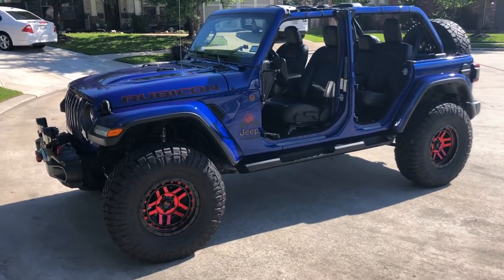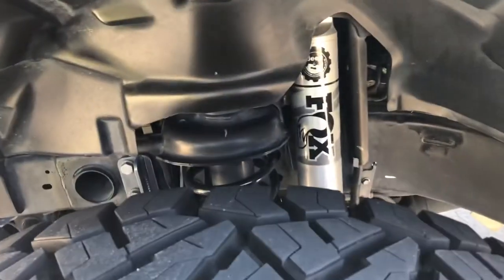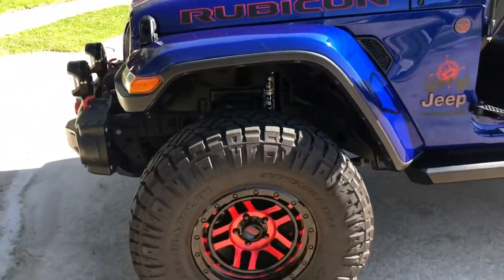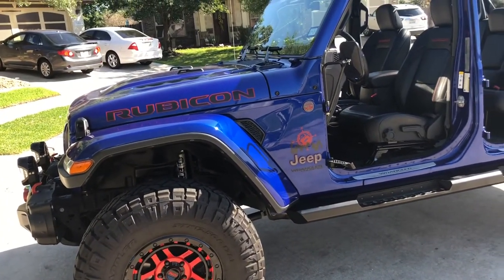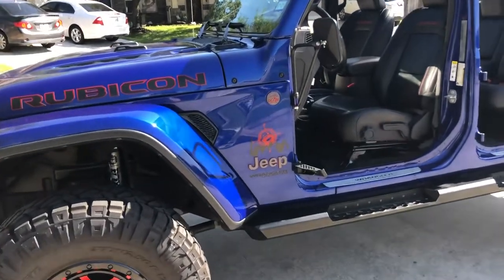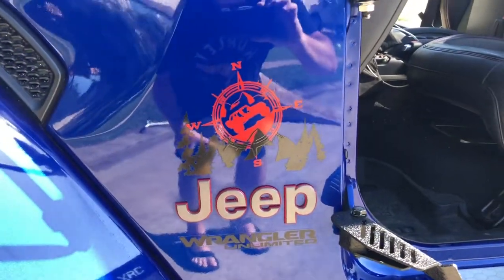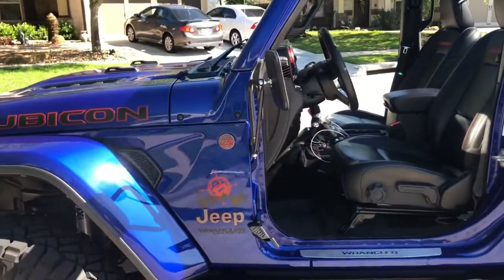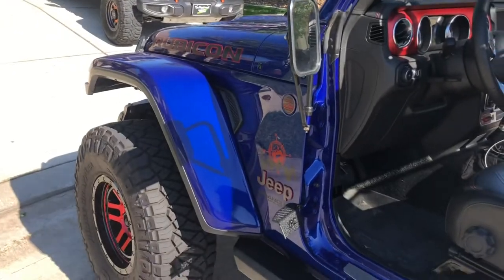It has the factory Mopar lift on it with the Fox shocks — nothing too extreme, just a couple of inches. I put KMC wheels on it, red to match the Rubicon accents. My wife loves to cut out vinyl stickers, so she's done some Jeep tattoos for it already. My daughter bought me some mirrors and foot pegs for it for Christmas this year, so we put those on there.